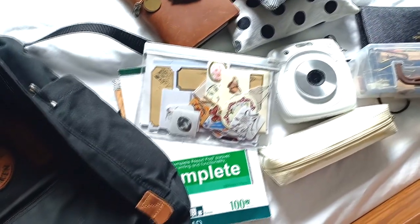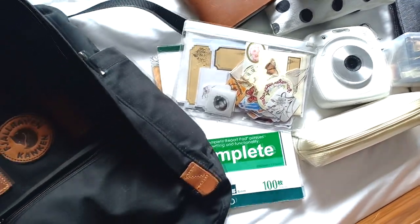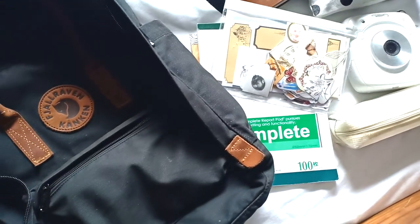So this is my Fjallraven Kanken No. 2, and if you want to see a more detailed review of this, I'm going to put the link down below.